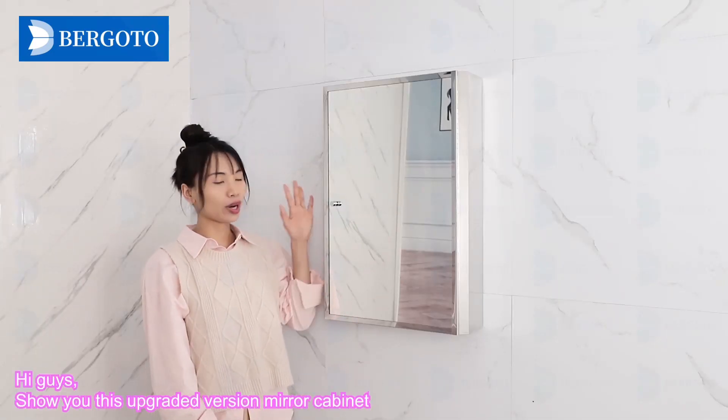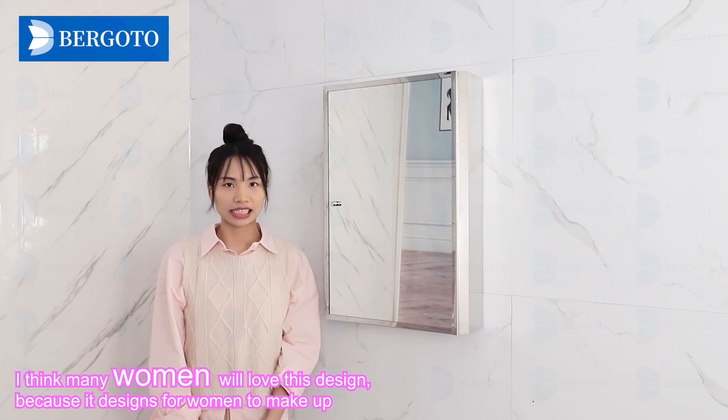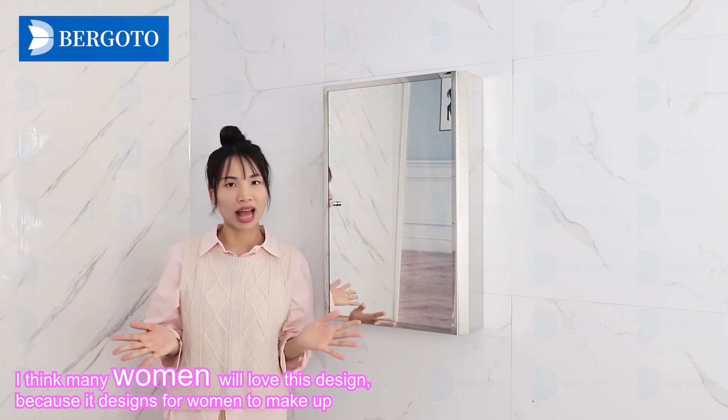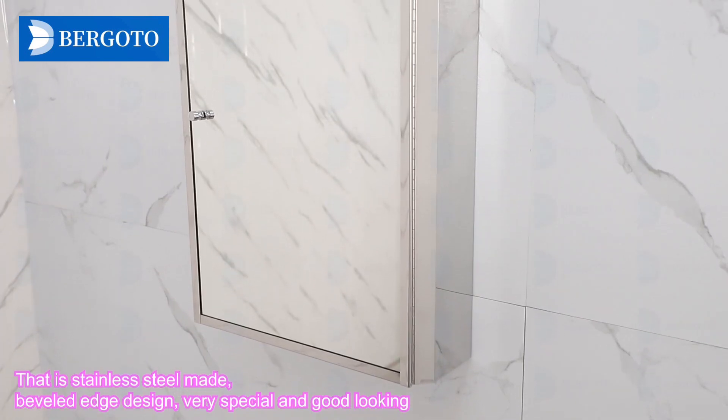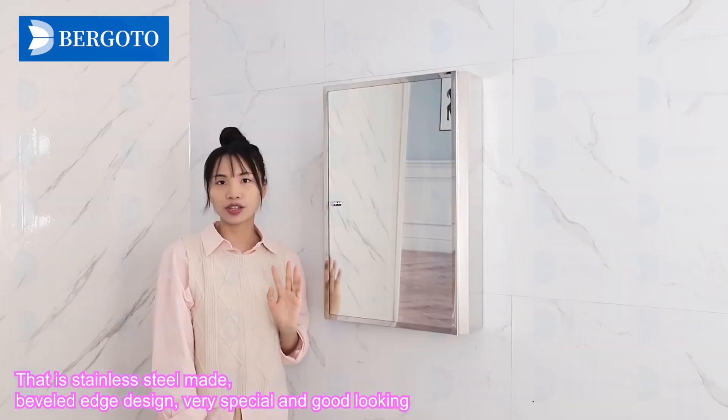Hi guys, let me show you this upgraded version mirror cabinet. I think many women would love this design because it's designed for women to make up. It is stainless steel made with a very rich edge — very special and good looking.